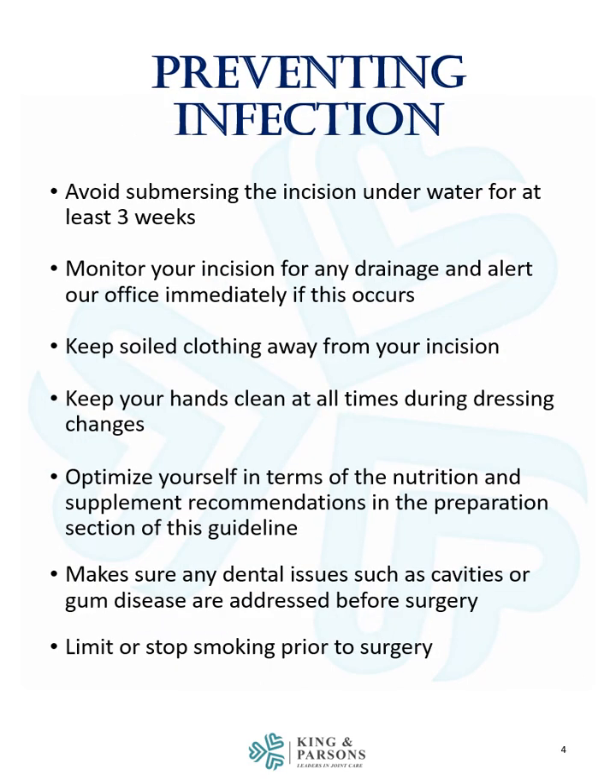To prevent infection: avoid submerging the incision underwater for at least three weeks. Monitor your incision for any drainage and alert our office immediately if this occurs. Keep soiled clothing away from your incision and keep your hands clean at all times during dressing changes. Optimize your nutrition per the supplement recommendations in the preparation section. Make sure any dental issues such as cavities or gum disease are addressed before surgery, and limit or stop smoking prior to surgery.